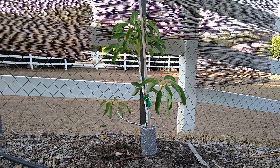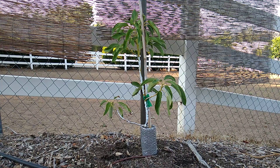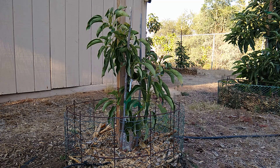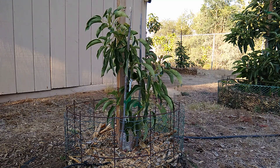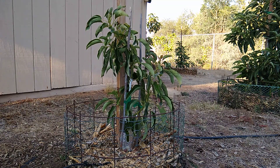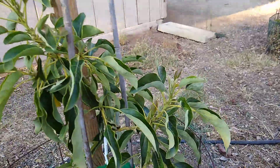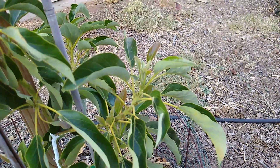It should be leafing out a new flush of growth right now, but it isn't. Let me show you another tree that I planted at the same time. This tree was planted at the same time — it's the same variety, same rootstock, planted at the same size. And look at how much better it has grown. It's got greener, bigger leaves. It's happy and healthy, it's flushing new leaves. That's how this tree is supposed to look.